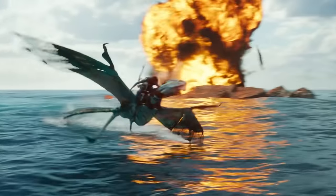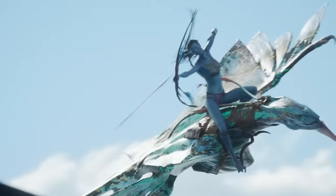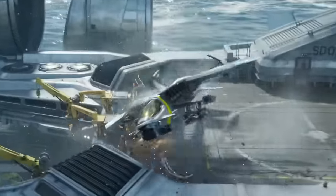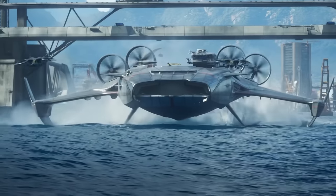These improved aerodynamics, combined with using the exhaust from the powerful turbine engines as pusher jets, meant that the Sea Wasp could reach a top speed of 526 kilometres per hour or 284 knots, making it the fastest rotorcraft ever fielded on Pandora.